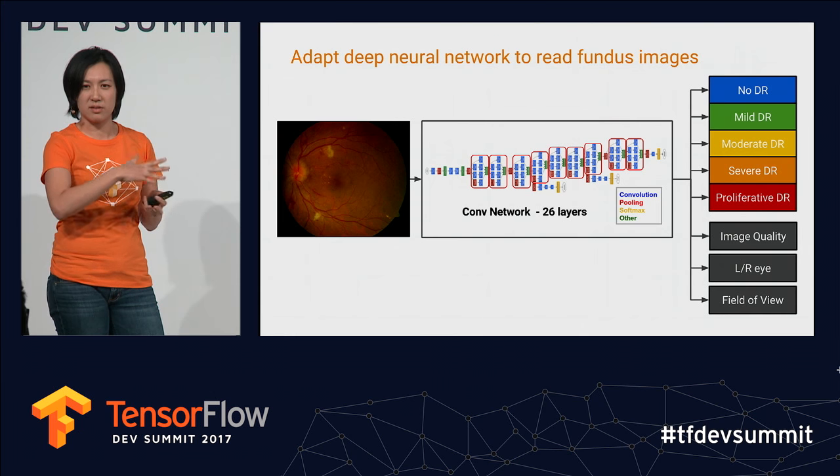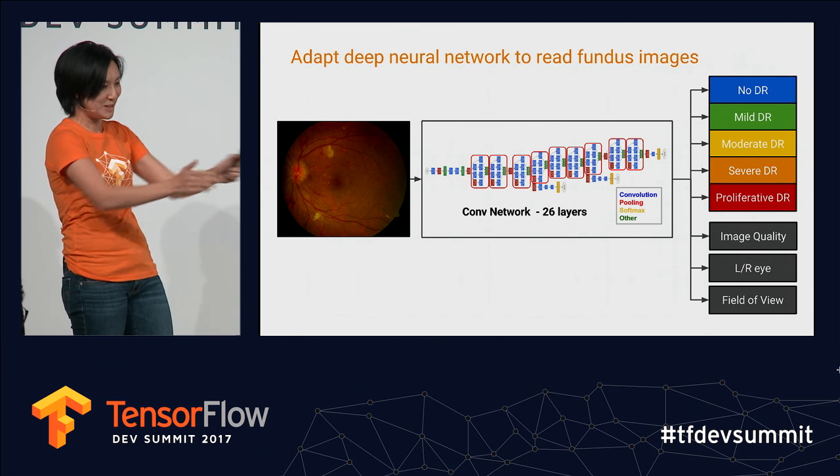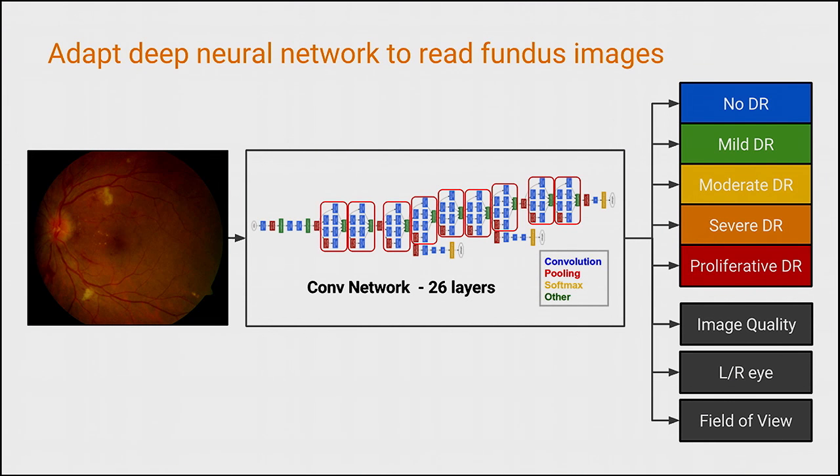After getting the data cleaned up and labeled, we used our trusty Inception network, which works for many image recognition tasks — from cats to puppies to melanoma, and now to DR. We trained it to detect five-class predictions, and also asked it to predict things that might be important for a clinician to know.